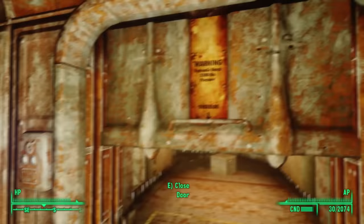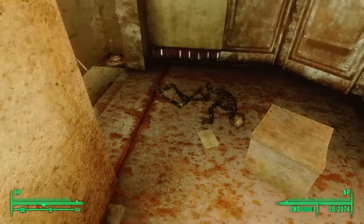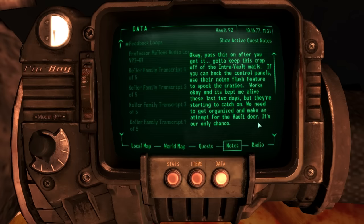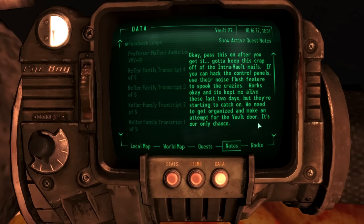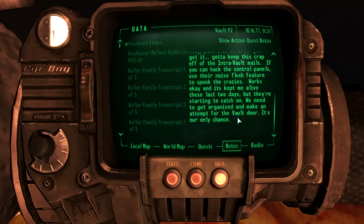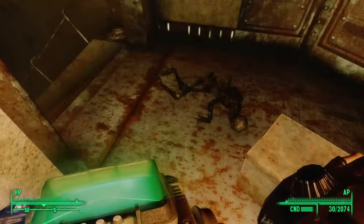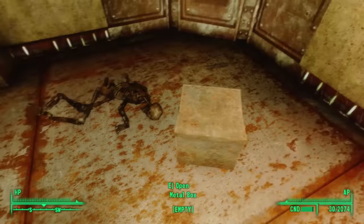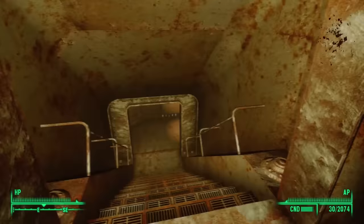Opening the door brings us to the hallway. The first thing we see is a skeleton lying on the ground next to an empty metal box and a note titled 'Feedback Loops.' It reads: 'Pass this on after you get it. Gotta keep this crap off the intra-vault mails. If you can hack the control panels, use their noise flush feature to spook the crazies. Works okay and it's kept me alive these last two days, but they're starting to catch on. We need to get organized and make an attempt for the vault door. It's our only chance.' Some of the Vault Dwellers did try to escape — but from what? This poor fellow must have failed, but presumably some succeeded since we found the door open.